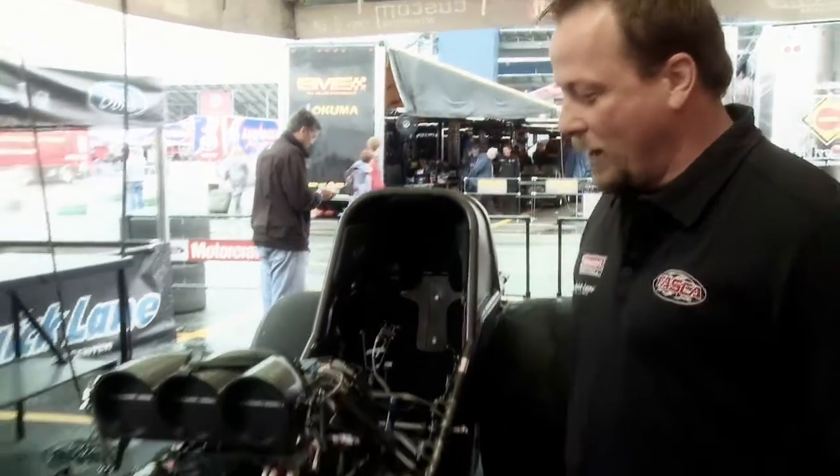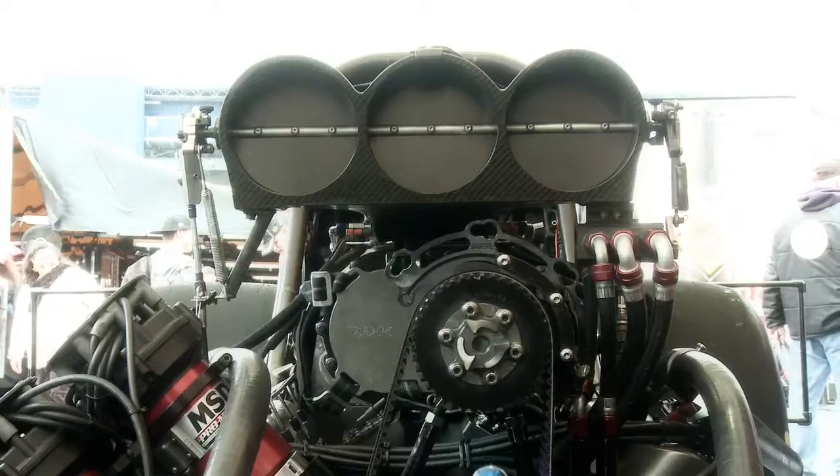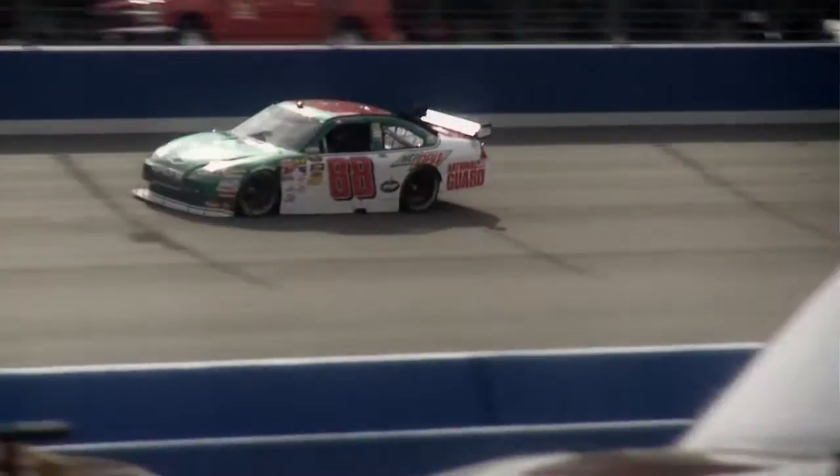My name is Chris Cunningham. I'm the crew chief for Bob Tasca on the Motorcraft Quicklane Nitro Funny Car for NHRA. What we have here is a basic chassis for a Nitro Funny Car, and this motor here is a 500 cubic inch V8 that produces approximately 8,000 horsepower. That one cylinder is equivalent to what your typical NASCAR motor would generate on an average day.